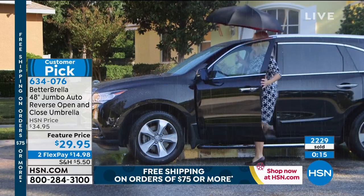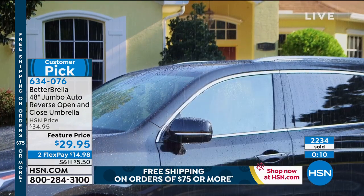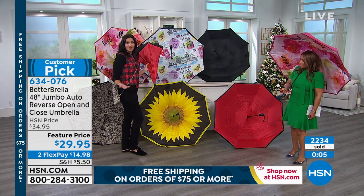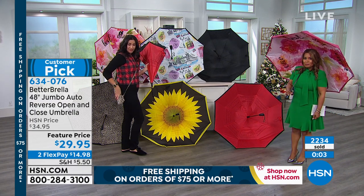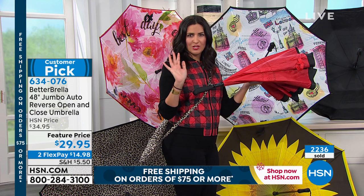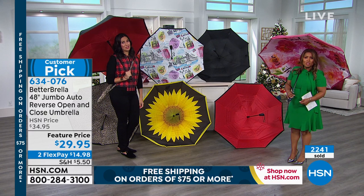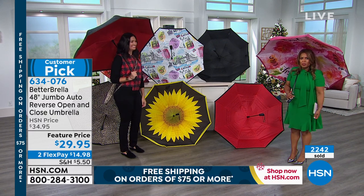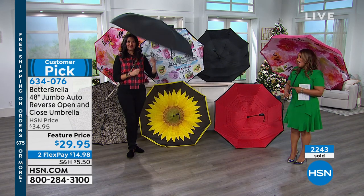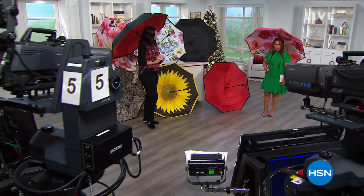Even the carrying case is so cute — I'm wearing it like a crossbody bag and I don't even realize I'm carrying it. The case has a non-slip grip handle and a wrist strap. It takes absolutely no effort. If you're tired of buying those inexpensive disposable umbrellas, invest in this for yourself. Laura, thank you so much for being here.